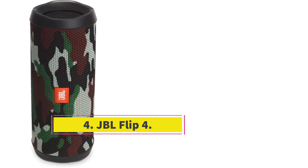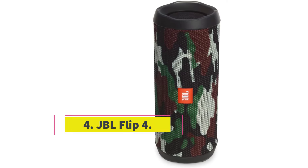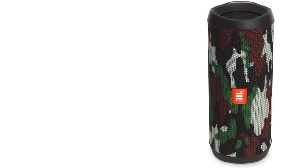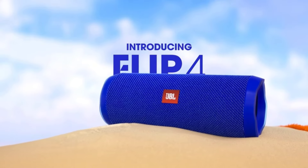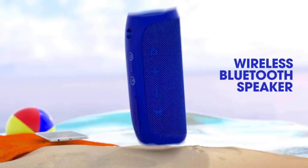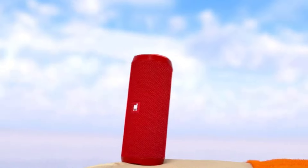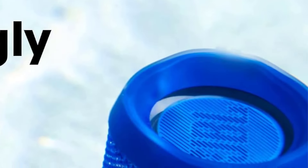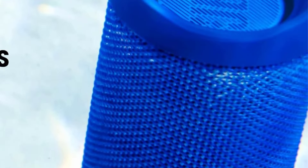Number 4: JBL Flip 4. On a budget? Check out the JBL Flip 4. This portable Bluetooth speaker is a great way to listen to your favorite tunes wherever you go. Available in many different colors, this speaker boasts a small and lightweight design and it's well-built. Its IPX7 water resistance rating means it's certified to withstand some immersion in water. Its carrying strap is removable, and you can attach it to your bag or backpack for easier transport.